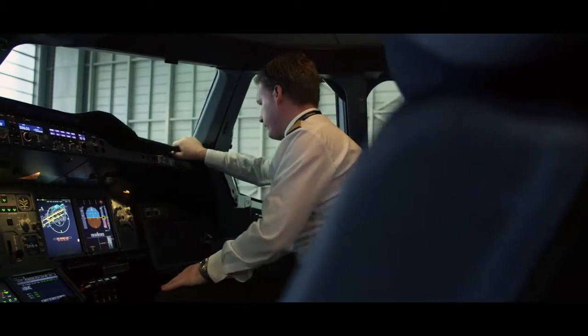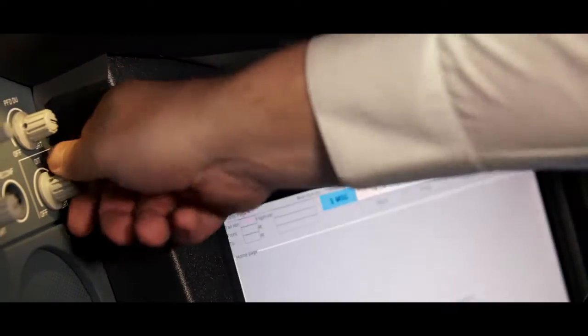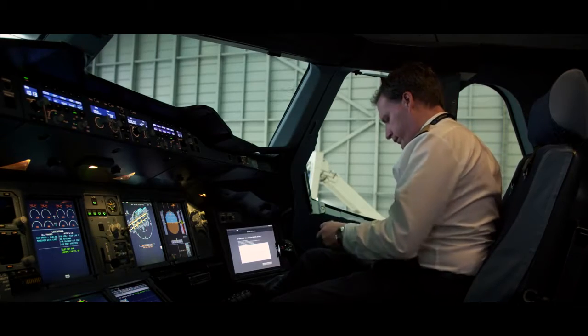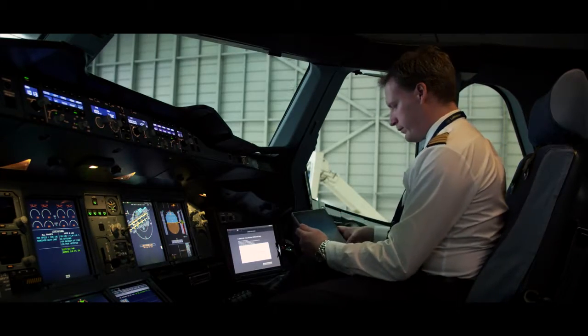We use the Surface tablet on board to check current data in the aircraft systems and to track the flight progress. The data has already been loaded onto the Surface at the base, allowing us to work completely paperless.